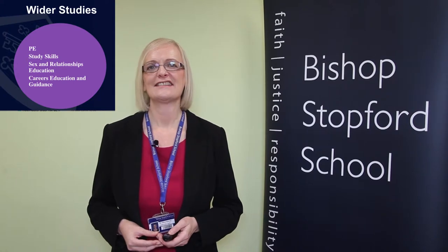Students also follow a group of wider studies that are timetabled for them. Those include PE, study skills, sex and relationships education, and careers education and guidance. Alongside those, there are a wide number of other opportunities through assemblies, talks, careers fairs, trips and visits linked to subjects and so on.